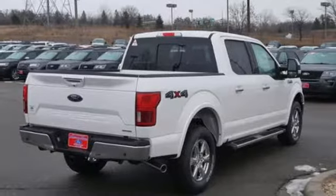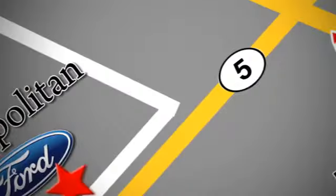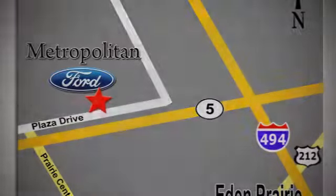You'll never know until you try. Test drive it today. Whether you're buying today or just shopping, at Metropolitan Ford you can expect to experience something truly unique. Call or stop in today. We're conveniently located near 494 and Highway 5 in Eden Prairie.